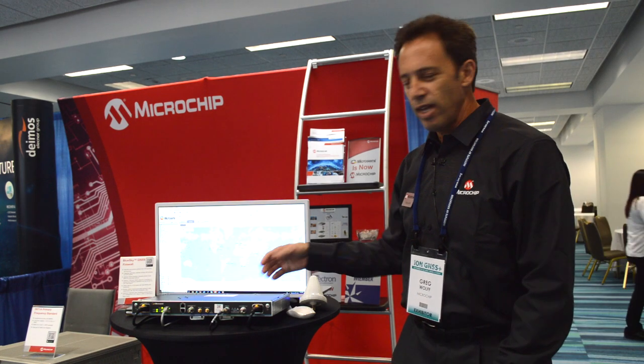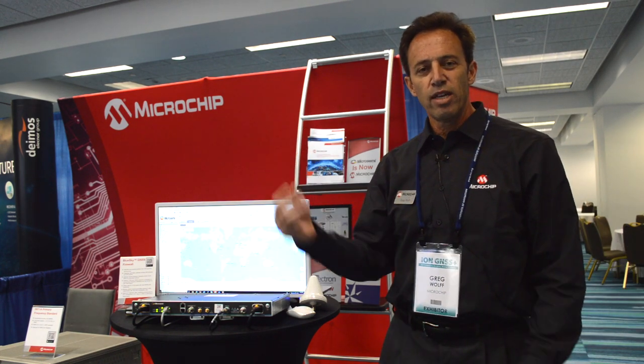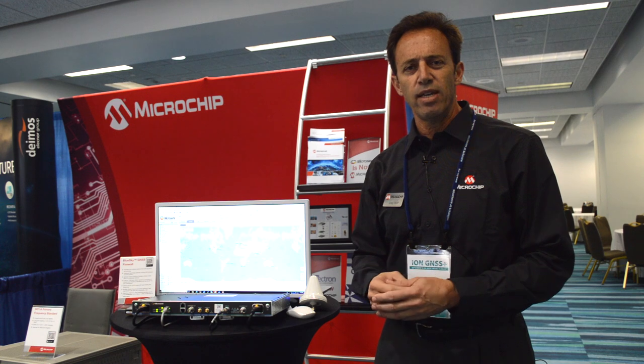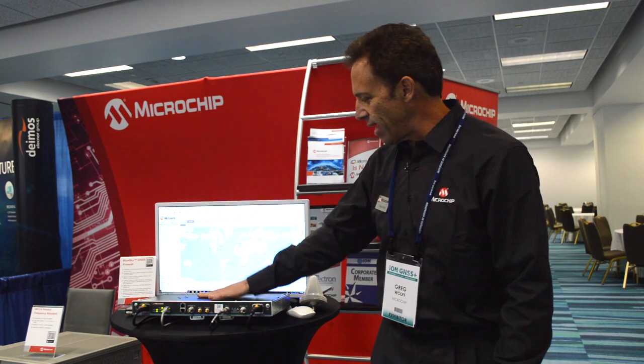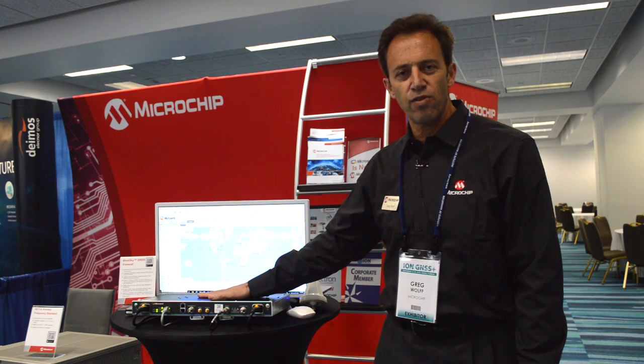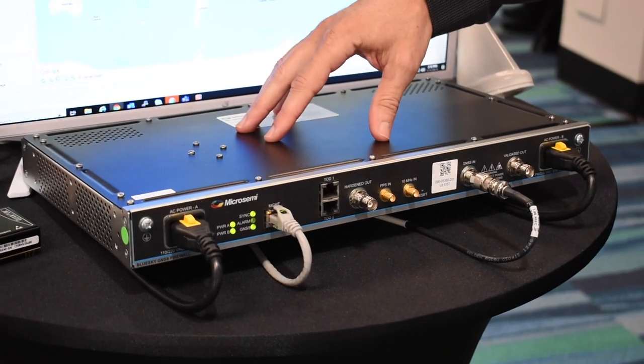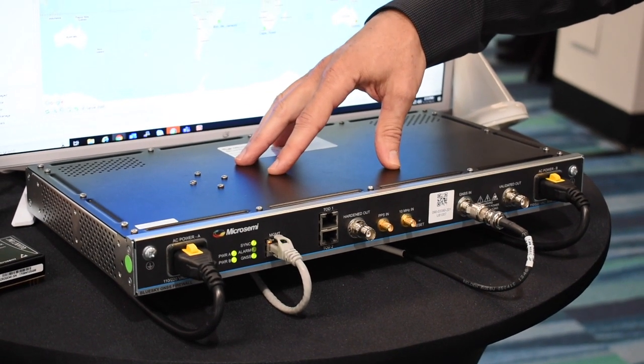What we do is look at the live sky signal and look for any kind of anomaly, whether it's a time anomaly, a position anomaly, or any kind of unusual activity in the data stream. All these different types of detectors are contained inside the Blue Sky GNSS Firewall, which has a computer system that can be updated with new anomaly detectors over time.